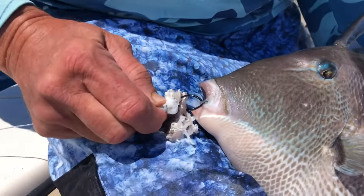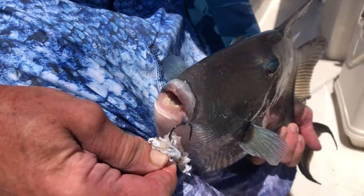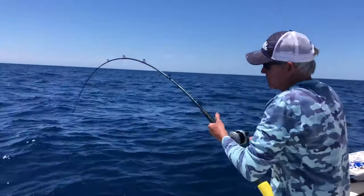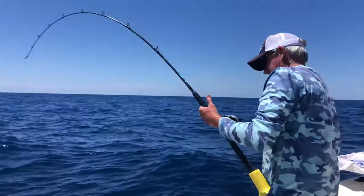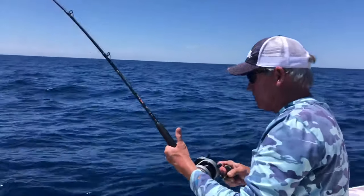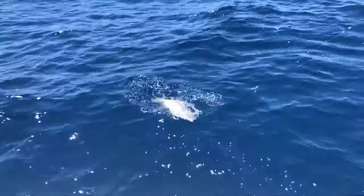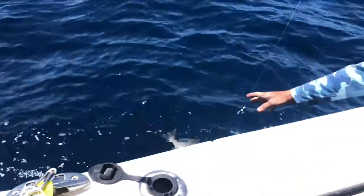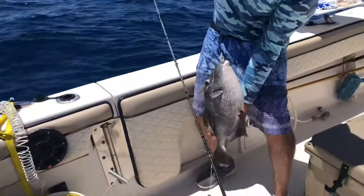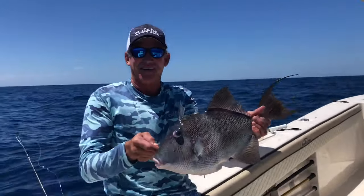Look at that — barely hooked in the lip. And see his mouth? A big hook, you're going to miss him. You can almost taste them. Can't wait to get this back home. That's what we're after right there — a nice trigger fish. That's the ticket right there. What's for dinner? Trigger fish!